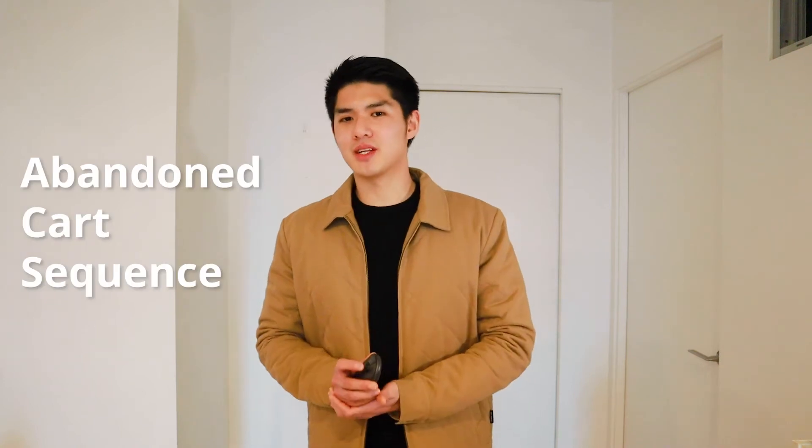With that being said, you should use your welcome series as an opportunity to build the desired brand association and rapport, increasing the chance a customer will think of your brand when they are ready to buy. Number two: you need to incorporate a good abandoned cart sequence.